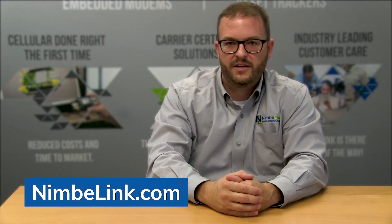For more information about the certification process or questions about our products, please visit our website at nimblelink.com and also subscribe to our social media channels for updates and news. Thank you.